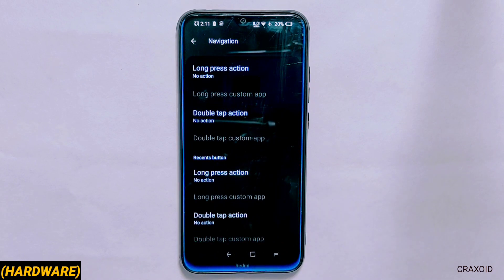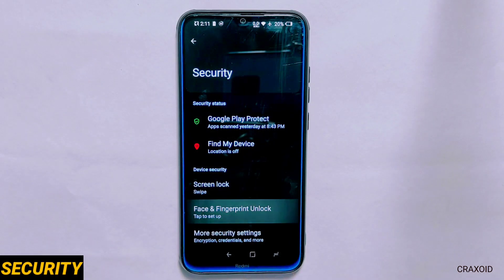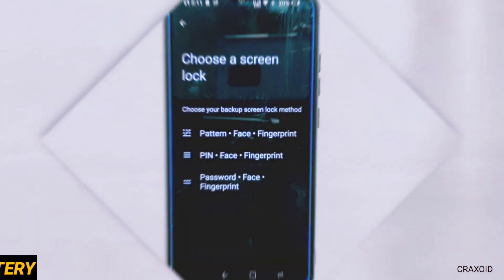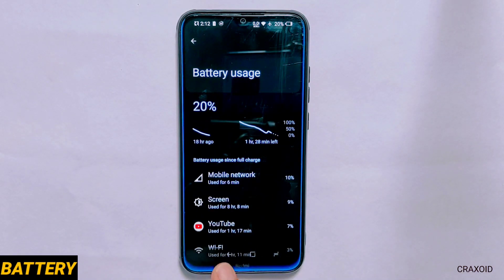That was all about the customization available in Nusantara Wings. Talking about other basic features, it comes with both fingerprint and face unlock. In battery settings you will find battery usage option and you can see the battery usage graph.